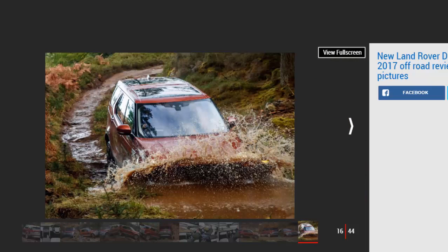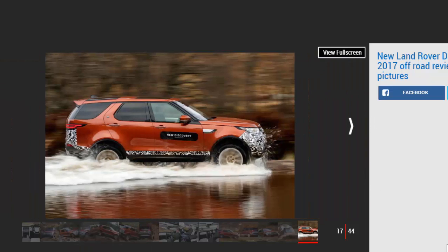With all seven seats raised, the Disco features a small but usable 258-liter load bay, while lowering all the seats liberates a cavernous 2,406 liters. Unlike on the old car, there's no split tailgate. Instead, you get an inner panel that flips out of the floor and hangs over the rear bumper. Boasting a 300-kilogram weight limit, it's a perfect perch for sitting while you change out of muddy boots.